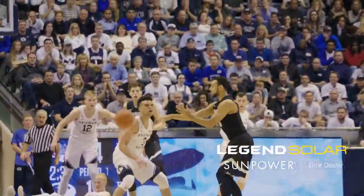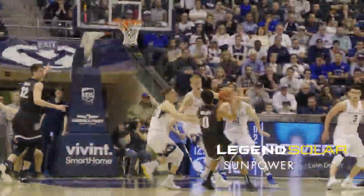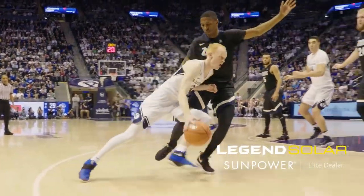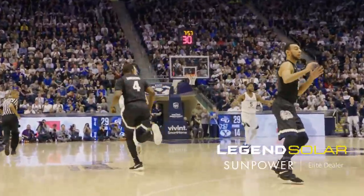That's easily done by Elijah Bryant, just measuring his steps into the alley and floated it high for the score. 14-10, BYU down 4. Zach Collins, the talented freshman, doubled on the right block, sends it open to Perkins, left wing. Shoves Haas away, Haas falls to the floor, Perkins left open for 3 and knocks it down.